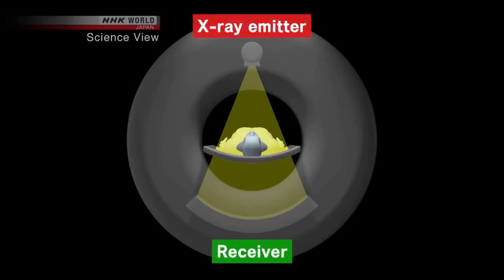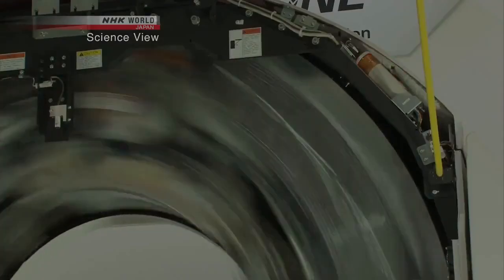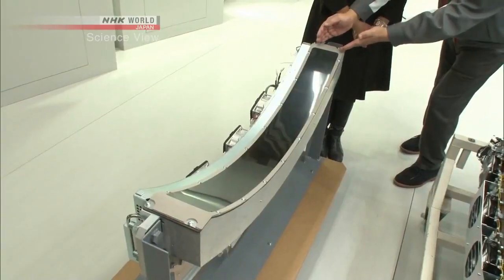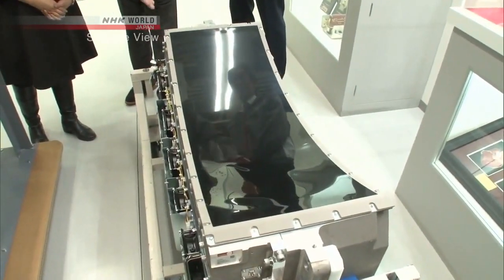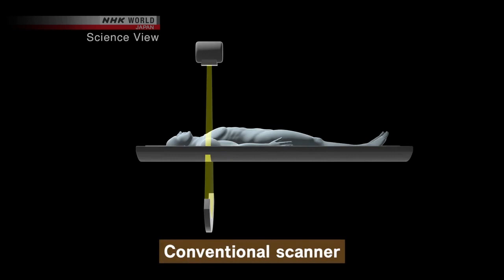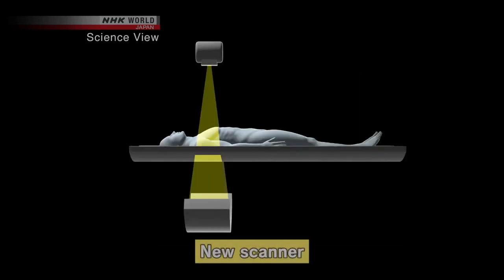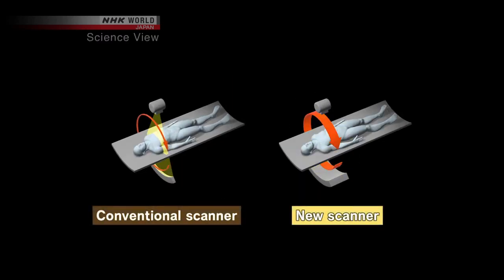A CT scanner uses an X-ray emitter and a receiver that rotates around the patient's body at high speed. This scanner takes just 0.275 seconds to complete one revolution and perform the scan. The difference from conventional CT scanners lies in the width of the detector. Conventional detectors are as wide as the palm of the hand, but the latest is 30 centimeters wide. Conventional scanners are more narrow, so images are taken by moving the patient's body little by little. But with the new scanner, the wider detector means cross-sectional pictures are taken only once, resulting in less radiation exposure.